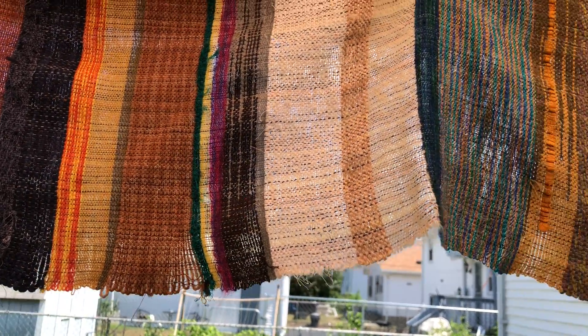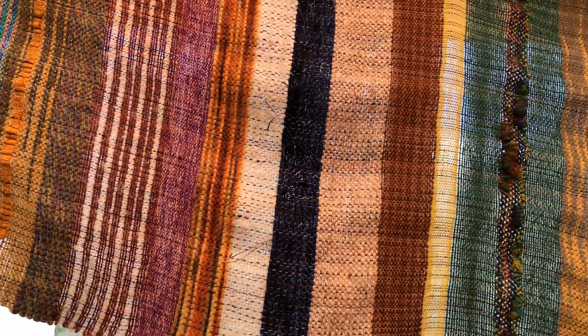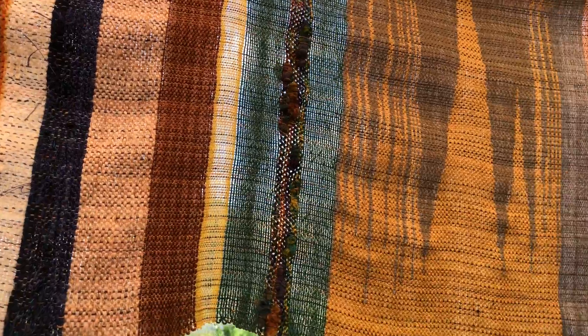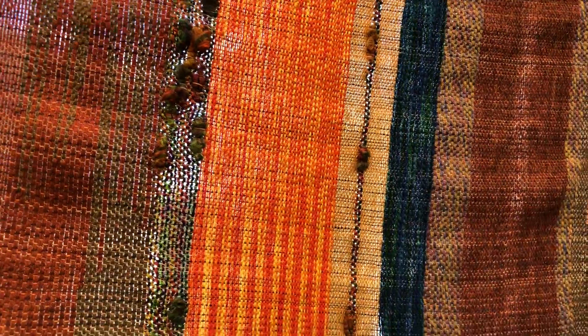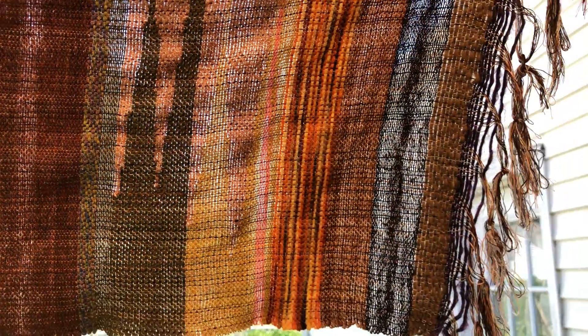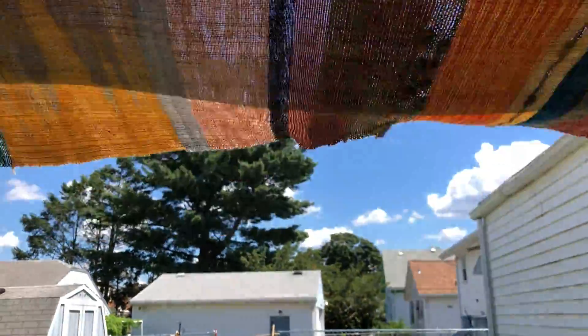It just goes on and on. It's 184 inches long and 15 inches wide. I think I'm going to make some shirts. Maybe a skirt. I don't know — just enjoying it as it blows in the breeze.